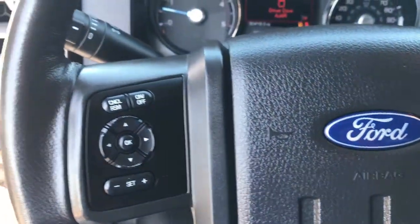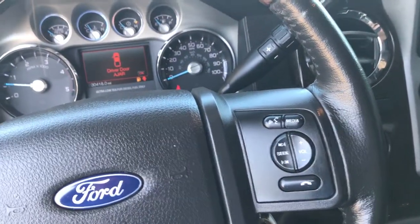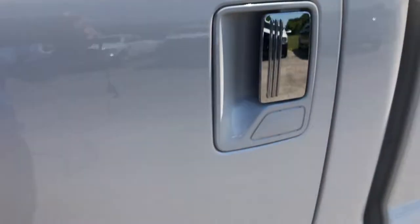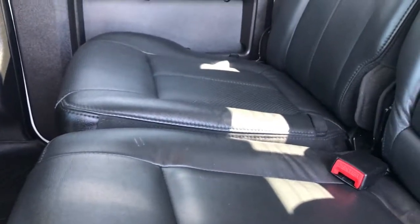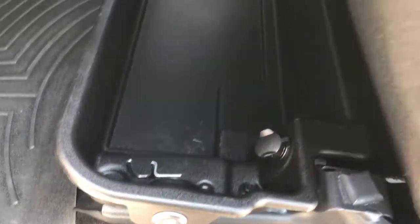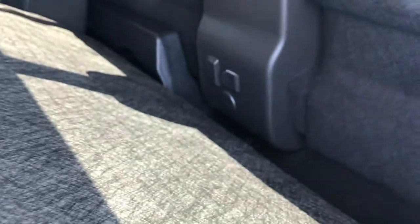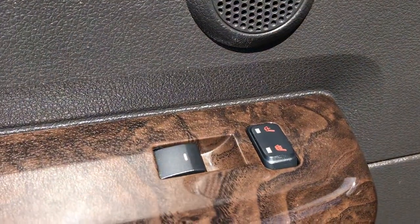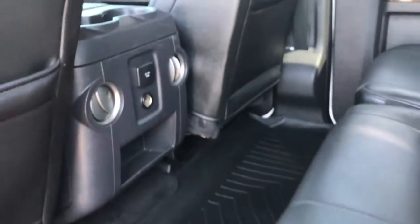It has a multi-function steering wheel with wood grain trim and it's heated. The back seats are just as clean as the front seats — no rips or tears back here. It has a power sliding rear window with built-in rear defrost, a lockable storage container under the seat that locks with the ignition key, and the factory subwoofer behind the seats. The back seats are heated as well, which is an option on these Platinums, and you also have a 110-volt, 150-watt plug-in. WeatherTech floor mats back here as well.